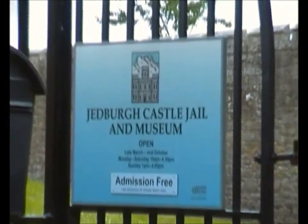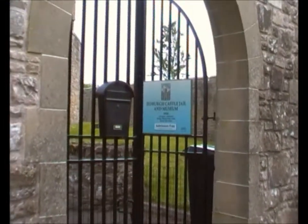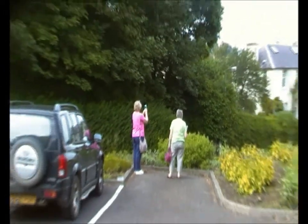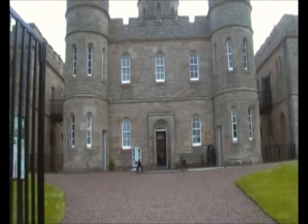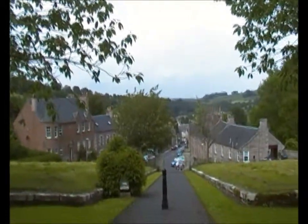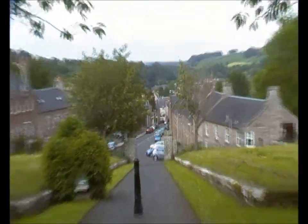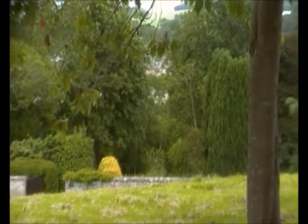We're having a short break at Jedburgh Castle Jail and Museum to get a photo opportunity across the town, because Jeannie's got a friend in Illinois whose family originally came from Jedburgh — I think she just wants to make him jealous. I'm standing in front of Jedburgh Castle Jail and Museum at the portcullis, looking down over the town. That street goes all the way down to the High Street and to the Mary Queen of Scots House, and over there behind the trees is the ruined Jedburgh Abbey.